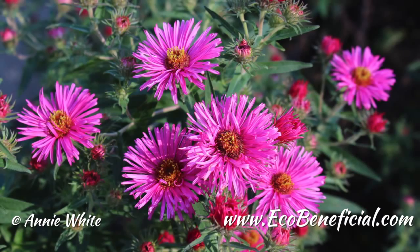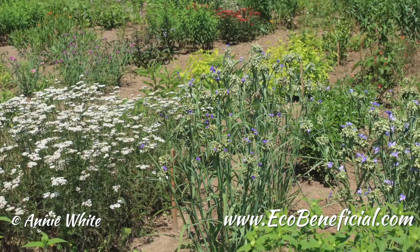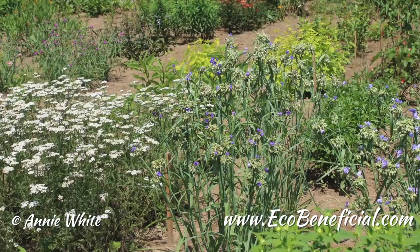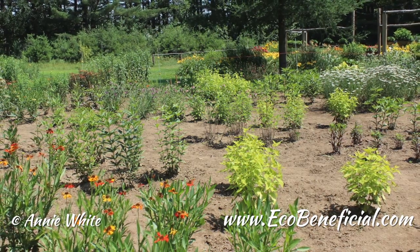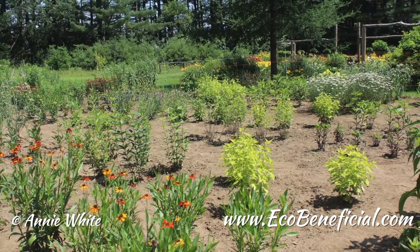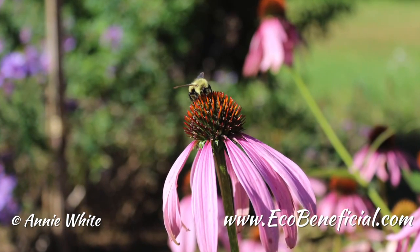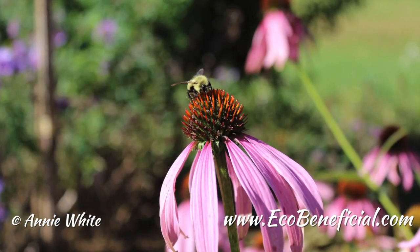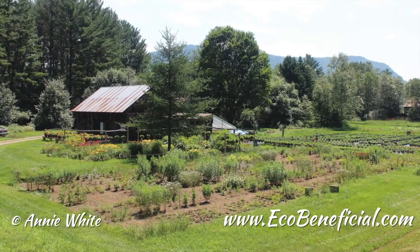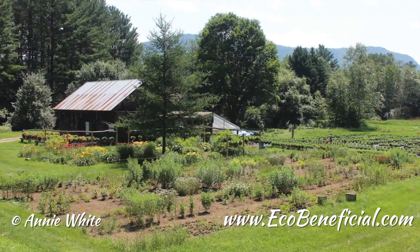Some of these plants like it moist; others, like Asclepias tuberosa, like it dry and infertile. Have you sited things accordingly? No, I've grouped them all together — they're all tolerant of full sun conditions, which is what I have on both sites. I have fairly sandy soils on both sides, so I do have irrigation. I decided not to cater to the individual needs of each plant. In your own home garden, though, do pay attention to right plant in the right place.